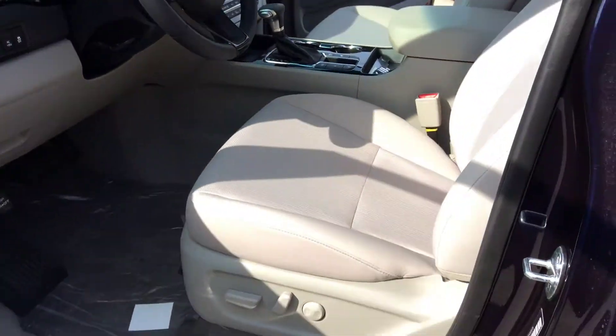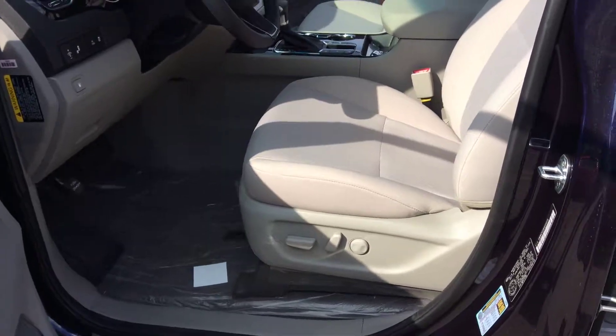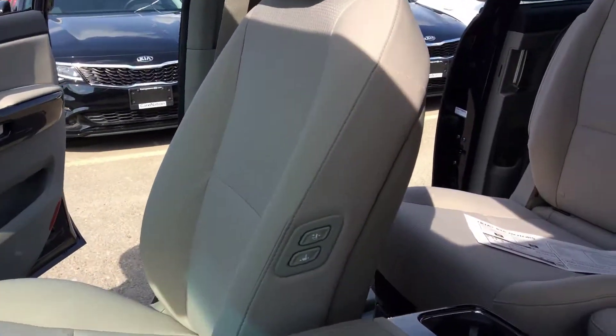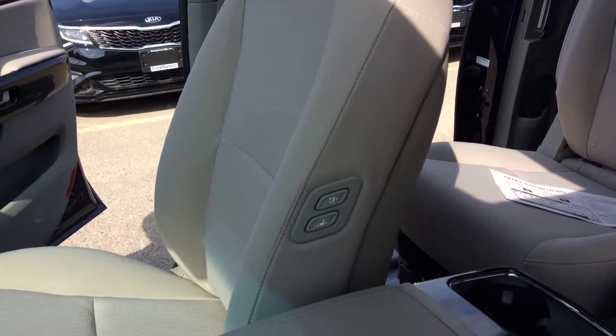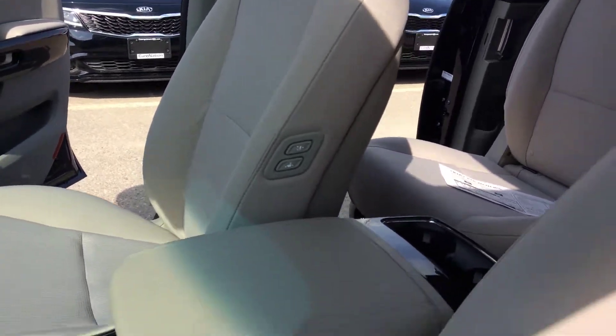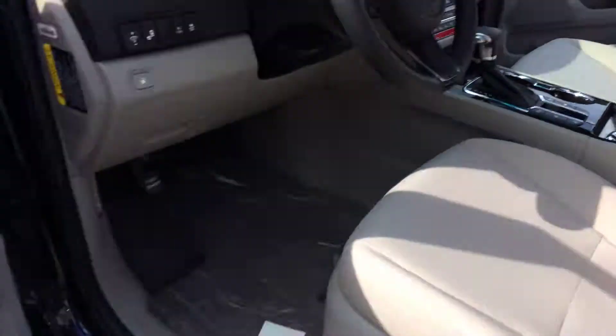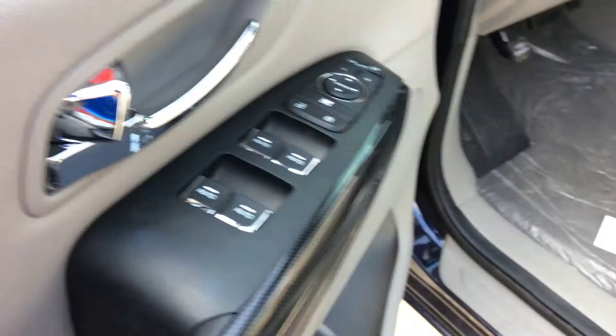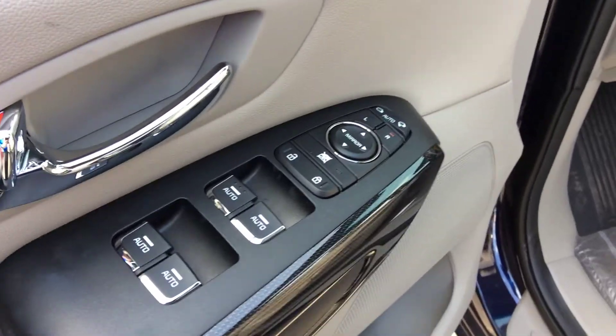Up front you've got powered front seats, so both driver and passenger are powered. The passenger seat even has those chauffeur controls on the left side so the driver can move the seat around if need be. You have auto up-down for all four doors on the windows, powered door locks, mirrors, and power folding mirrors.